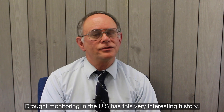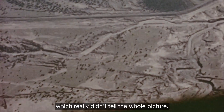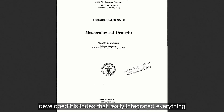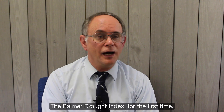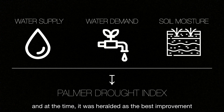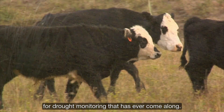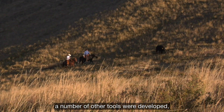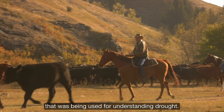Drought monitoring in the U.S. has a very interesting history. For a large part of the 20th century, there were a number of tools used for drought monitoring that really didn't tell the whole picture. It wasn't until the 1960s when Wayne Palmer developed his index, which integrated everything and became universally applicable for the whole country. The Palmer Drought Index, for the first time, integrated water supply, water demand, and soil moisture into one number, and it was heralded as the best improvement for drought monitoring that had ever come along.